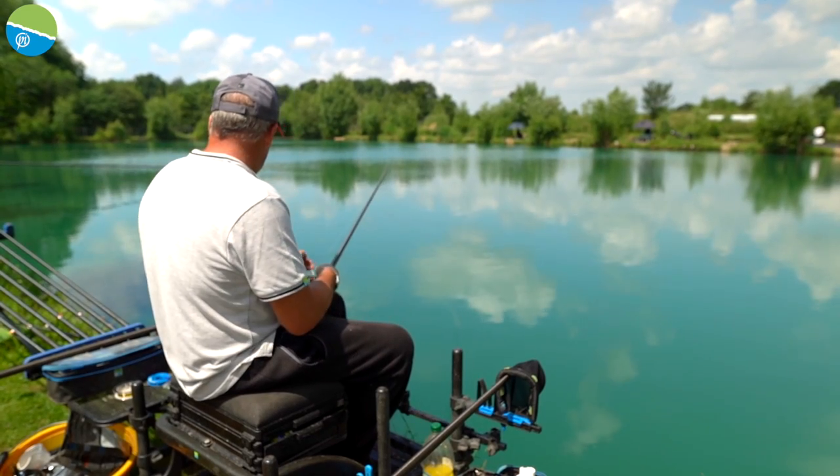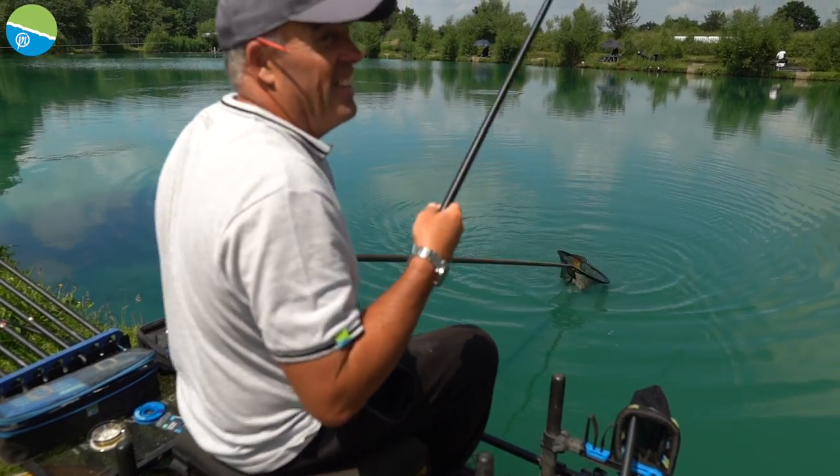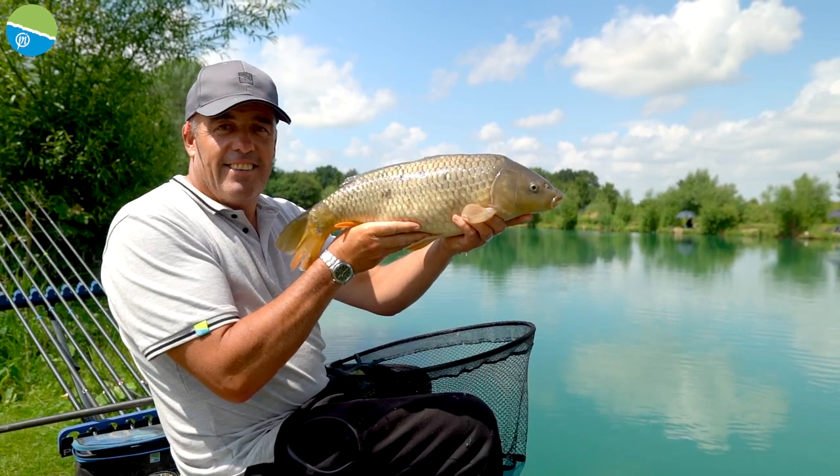Whether you want to go carp fishing, whether you want to go silverfish fishing, river fishing or canal fishing, this X50 will cover it. So if you're looking for an awesome pole at a fantastic price, check this beautiful pole out.